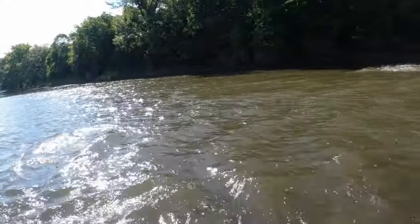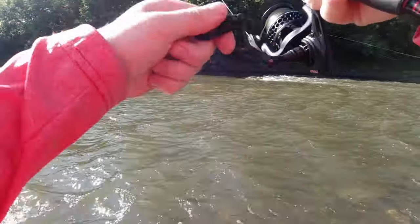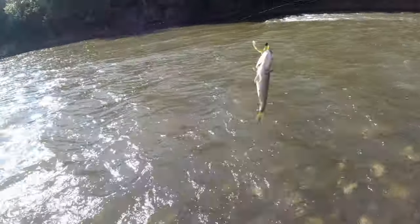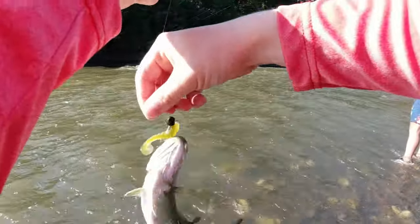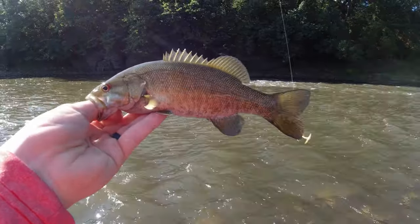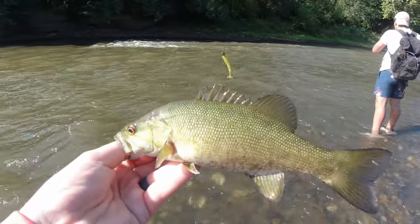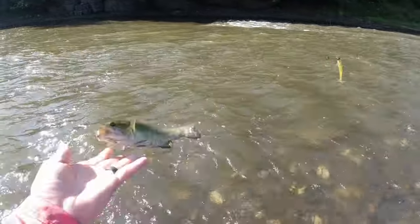Got one! Dude, we've barely been fishing at all. Man, they pull hard in that current. Another smallmouth — that's probably three casts after the last one. This one has a completely flat pattern; the last one had all these spots and lines. This one's just completely flat, but still a pretty fish. Love to catch smallmouth. See you, dude.